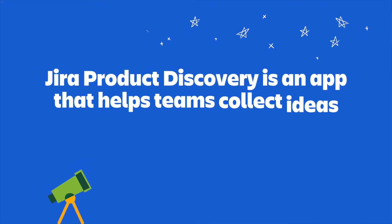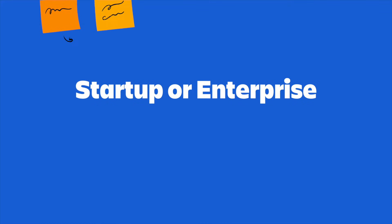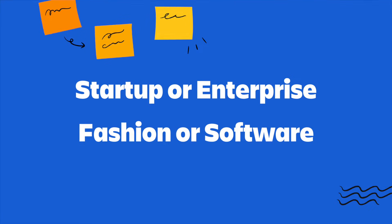So, what is Jira Product Discovery? Simply put, Jira Product Discovery is an app built by Atlassian that helps teams collect ideas and insights, prioritize work, and build roadmaps. In terms of who uses it, it's mostly product teams, but across all different types of industries and company sizes — whether you're in a small startup or a huge enterprise, or within the software or fashion industry, Jira Product Discovery makes the product planning process so much easier to manage.